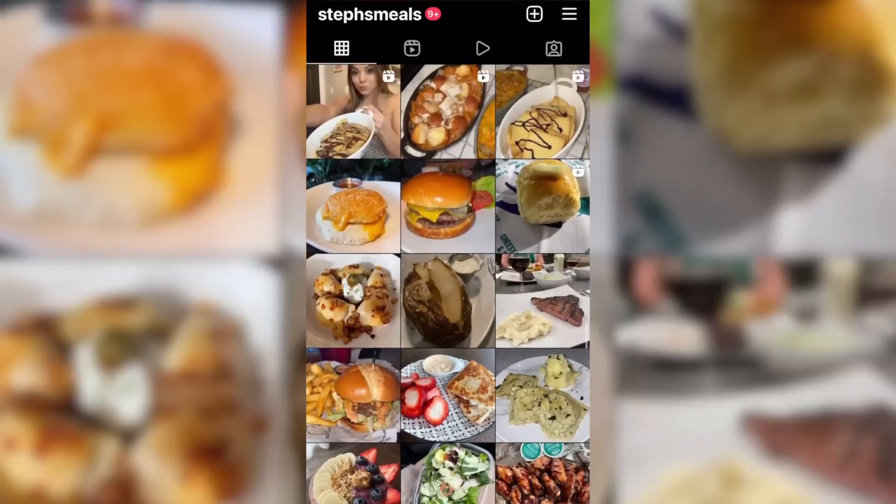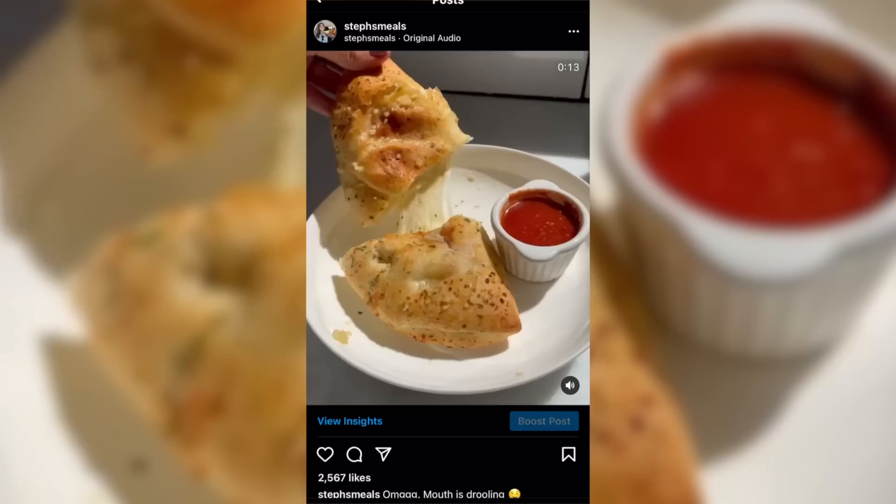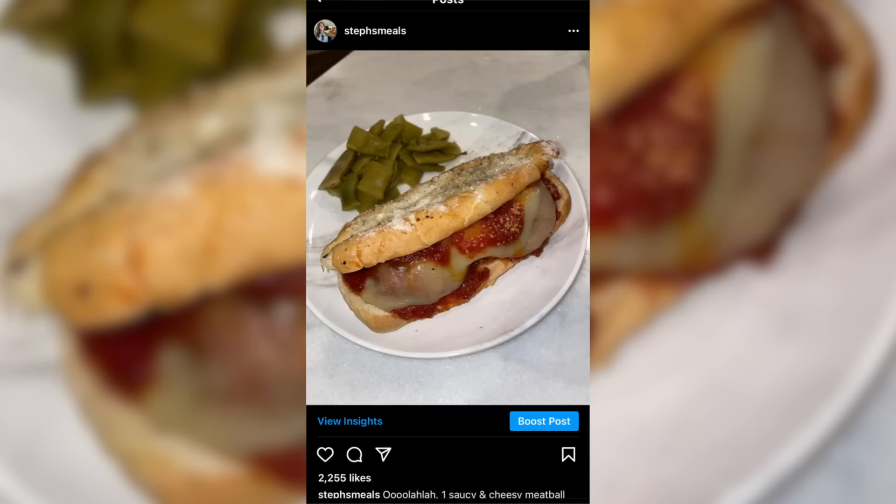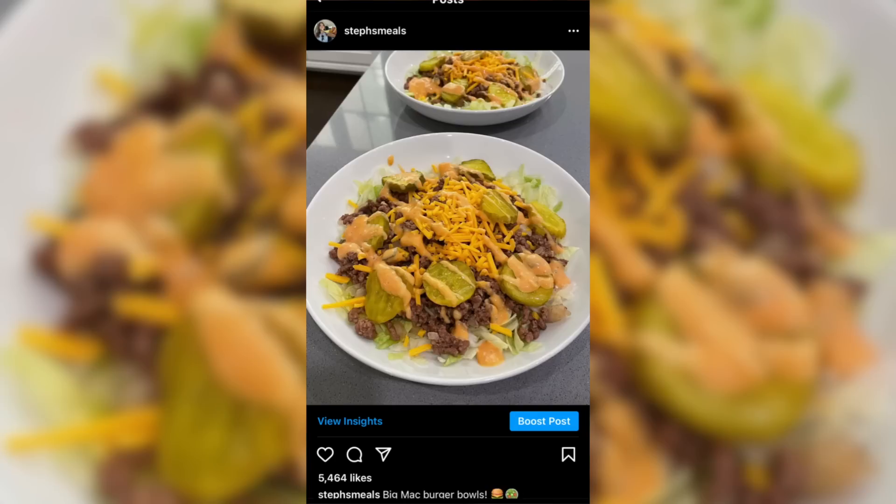Hey, by the way, I have a food Instagram page called Steph's Meals, and I post every single day videos and photos of what I'm cooking or what I'm getting out to eat. It's a yummy page.